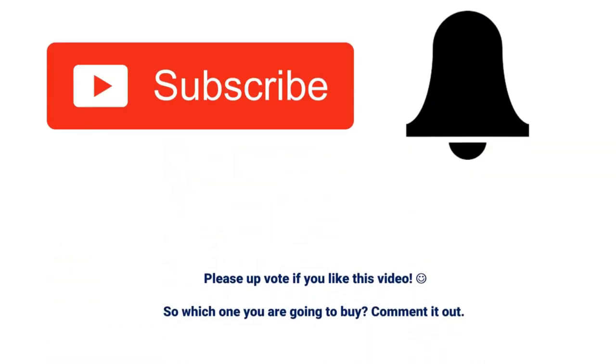You can expect more videos like this in the future. If you have any questions related to these products, you can leave a comment below and I will get back to you as soon as possible.